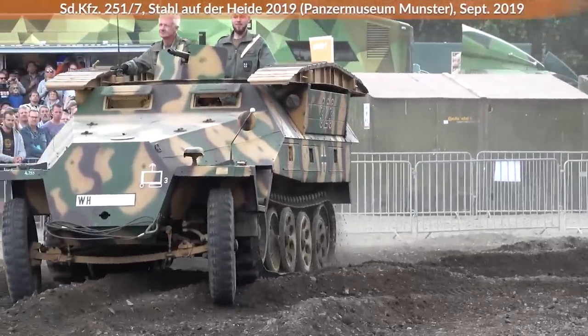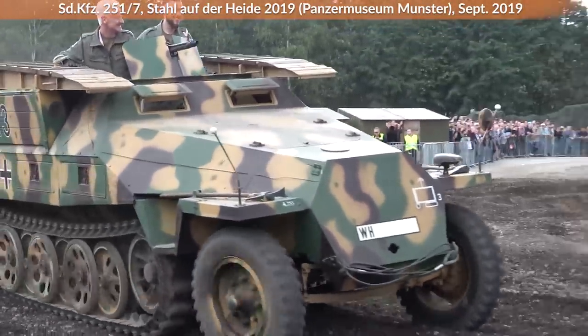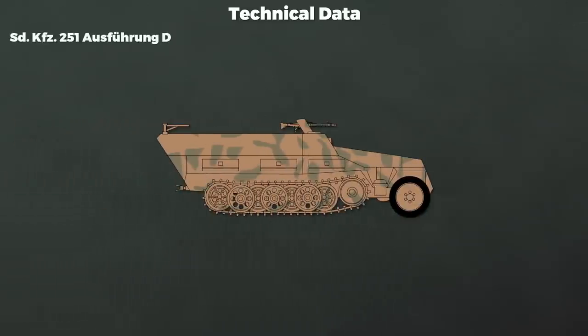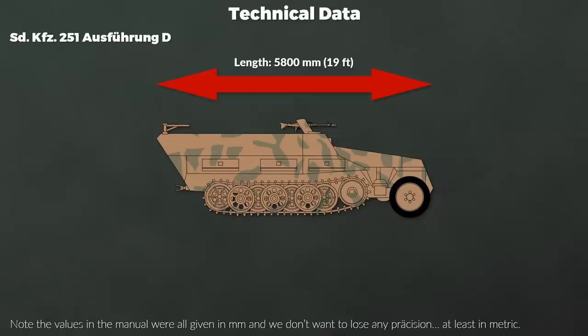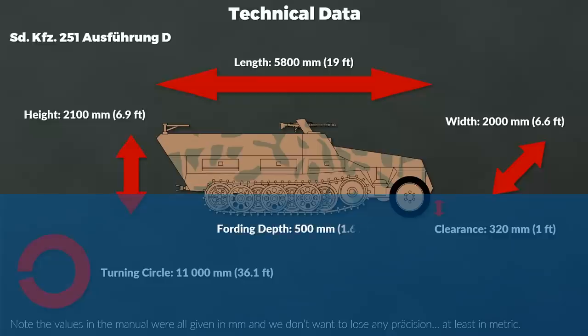As you can see, the armor plates were sloped as well, thus increasing the effective armor if hit at a straight angle. This information is taken from the manual for the base variant for May 1943 for the Ausführung D. The length is 5,800 mm, the width 2,000 mm, the height 2,100 mm, the turning circle is given as 11,000 mm, the ground clearance of the front axle is 320 mm, and the fording depth is 500 mm.